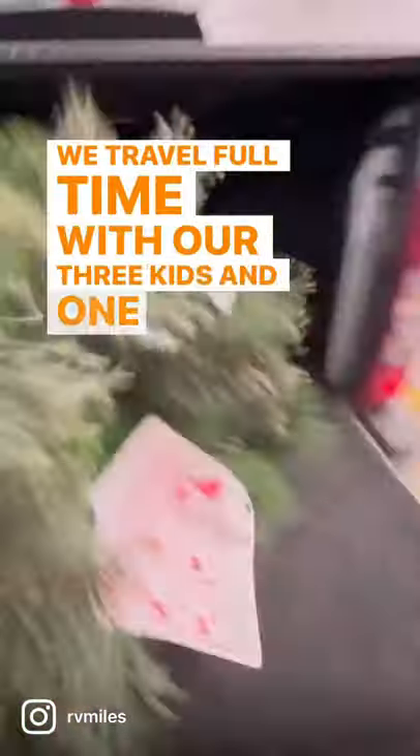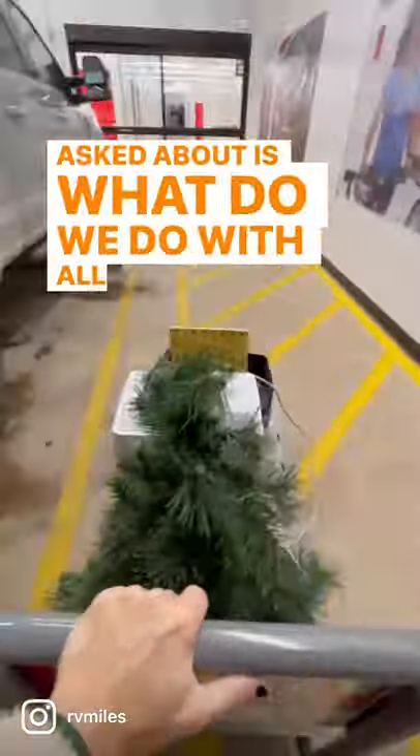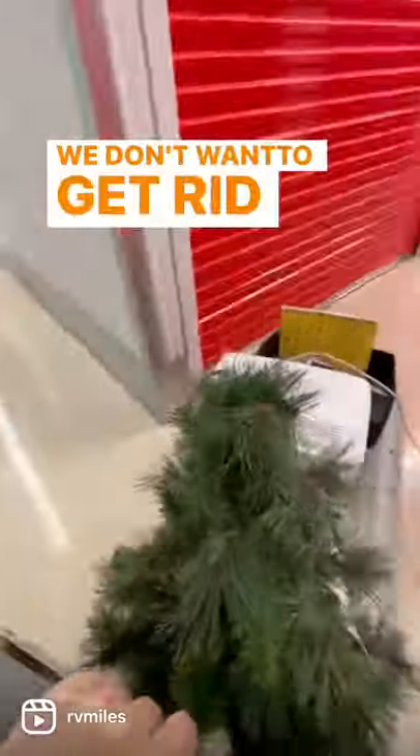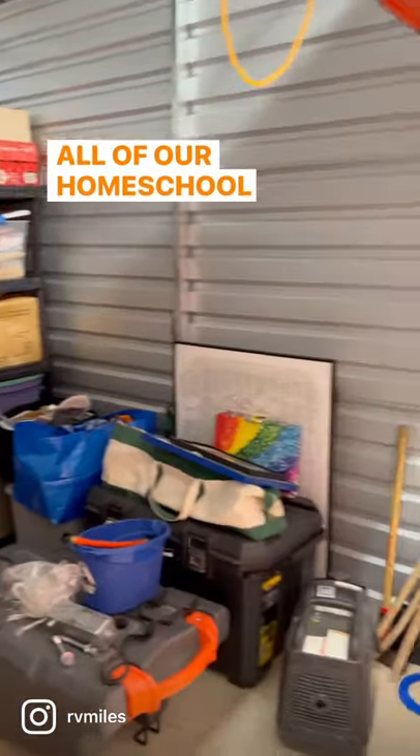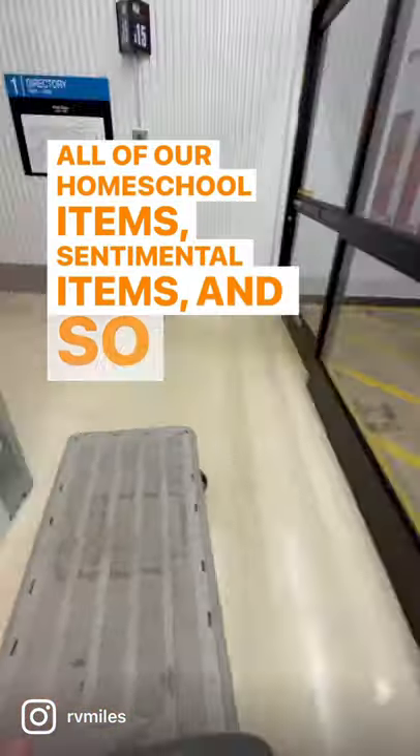We travel full-time with our three kids, and one thing we're asked about is what do we do with all of our extra stuff that we don't want to get rid of? Well, we keep a storage unit. We switch out seasonal items, we keep extra clothes for the kids in here, all of our homeschool items, sentimental items, and so much more.